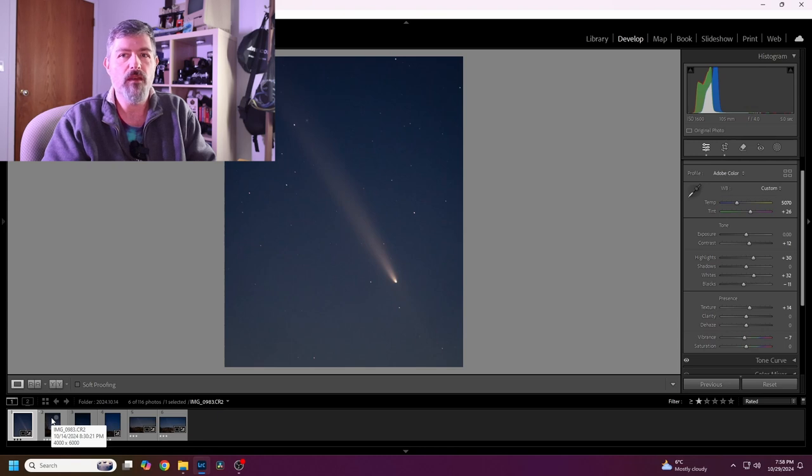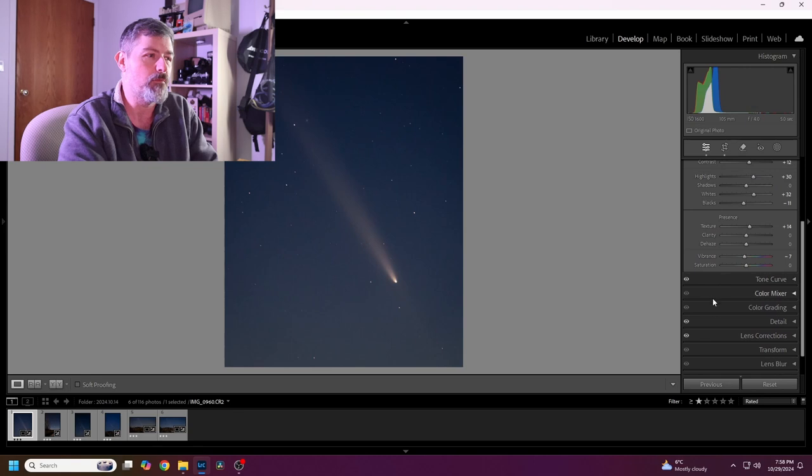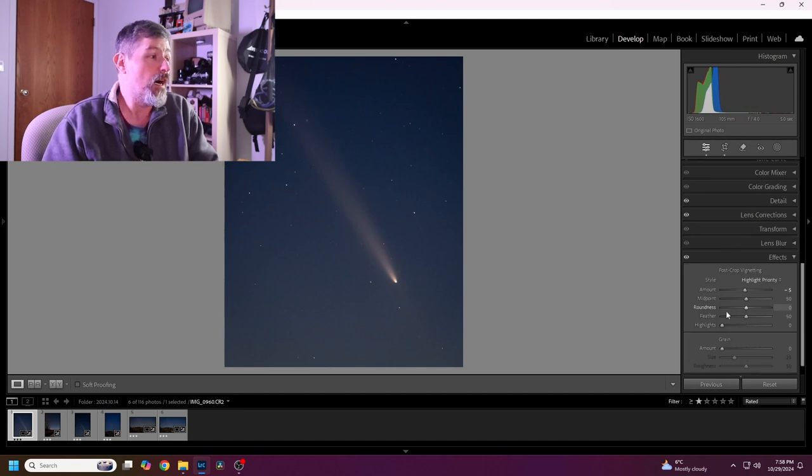In terms of how I've edited the photos, it's pretty basic — just bringing up the highlights and the whites, essentially leaving the darks alone. I've also dropped the color temperature just a little to be cooler. I was fighting with some of the lights from the parking lot at Oak Hammock since I was pretty close to it. The only other thing I've really done, aside from a basic tone curve, is add a little vignette to darken the edges. I'm quite happy with it. This particular shot was only five seconds at 105 millimeters, and ISO 1600, which is my standard for night sky shots.